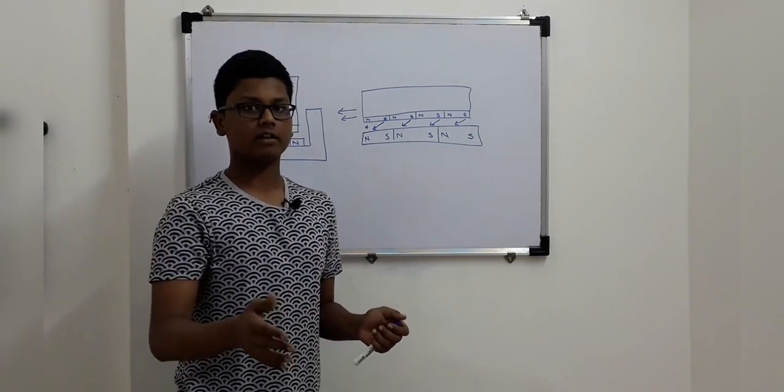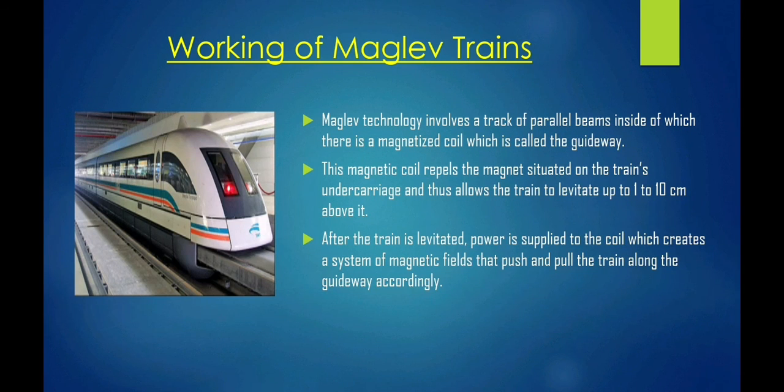Now, we are going to see the scientific concept behind this. Maglev technology involves a track of parallel beams inside of which there is a magnetized coil, which is called the guideway. This magnetic coil repels the magnet situated on the train's undercarriage and thus allows the train to levitate up to 1 to 10 cm above it. After the train is levitated, power is supplied to the coil which creates a system of magnetic fields that push and pull the train along the guideway accordingly.